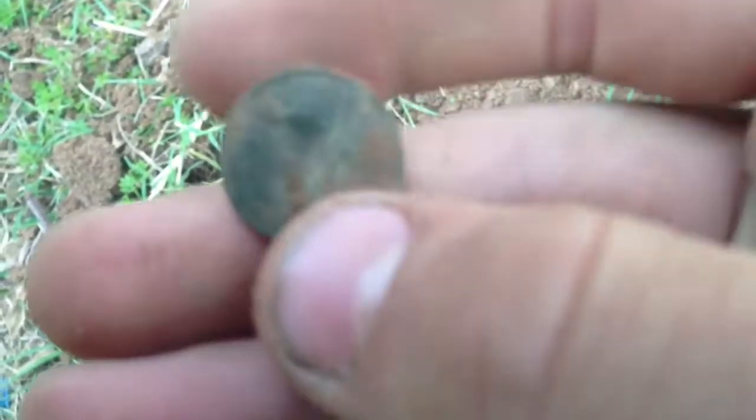Alright, another find. Look what else I just popped out of the ground — another one cent. Man, this place is full of old ones and two cents. I'll just try to get the date on this. It is 1973.